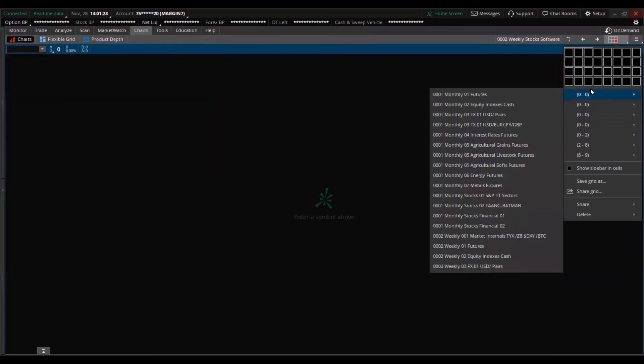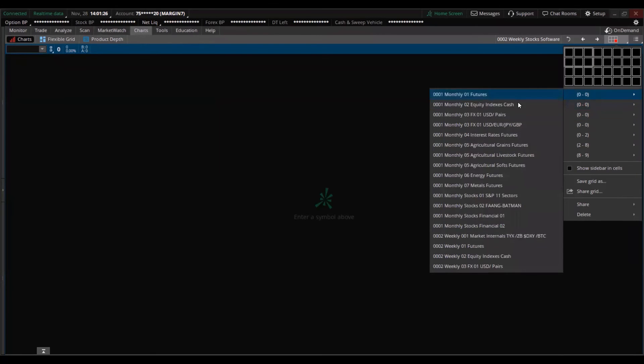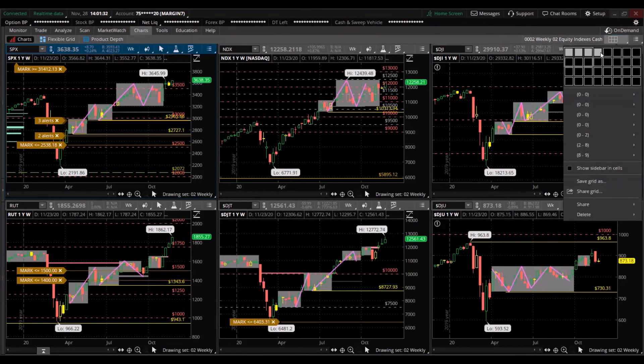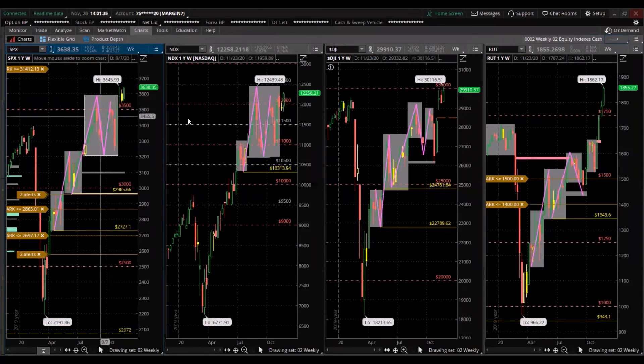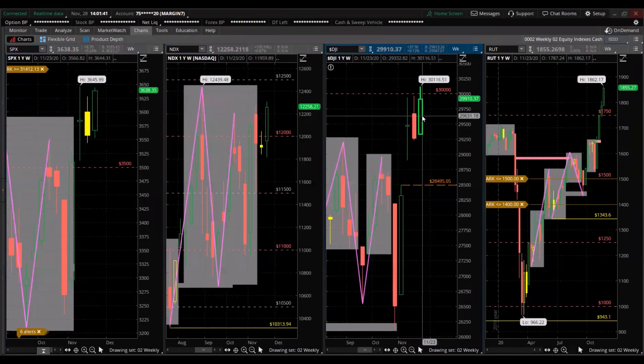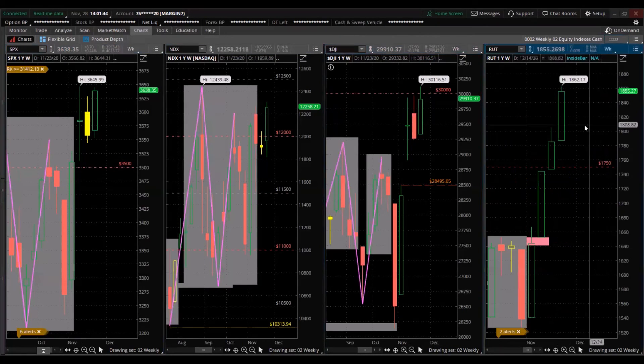Let's look at the weekly equity indexes for a final reminder. The S&P 500 is not at the all-time high this week. The NASDAQ 100 is not at the all-time high this week. The Dow is at the all-time high, and the Russell 2000 is at the all-time high. The top three leaders that weigh the most in these equity indexes — Apple, Microsoft, and Amazon — are also not at the all-time high. You've seen the insight now: are you in the correct positions? Are you working against yourself by buying the weaker stocks?